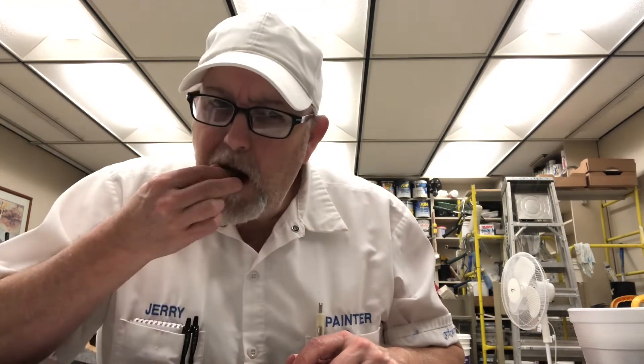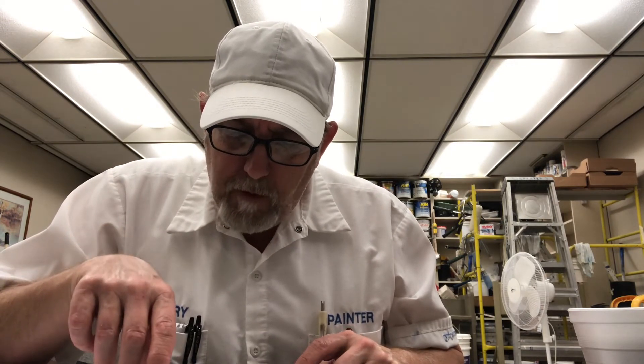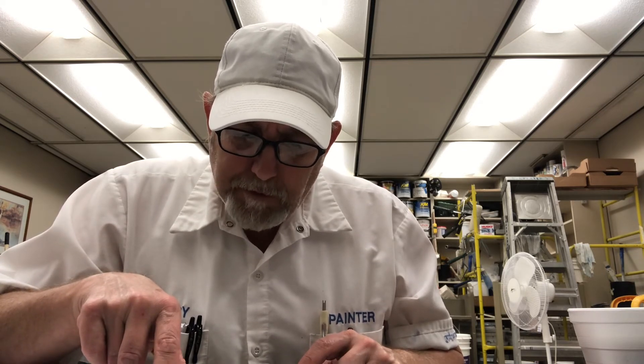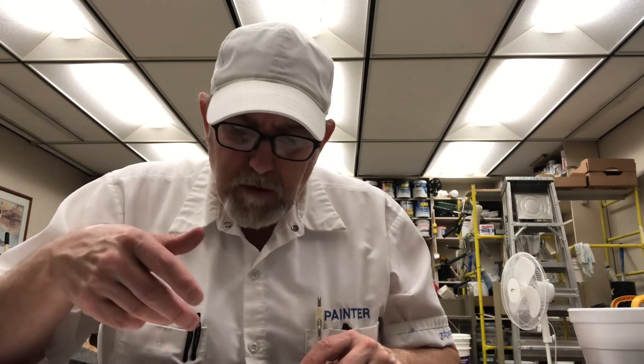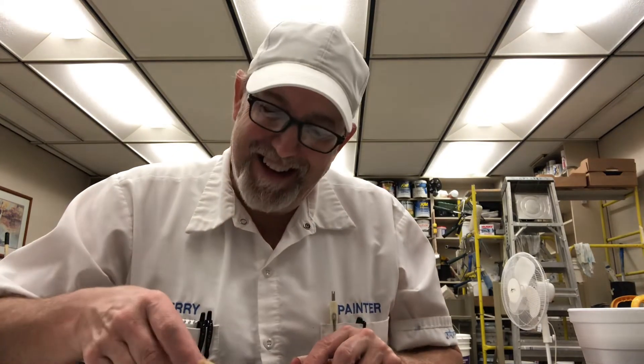Trying to see if I taste anything else in there. There's a little oatiness. It tastes like a combination — kind of a healthy, not-so-healthy cookie. Kind of like what an oatmeal cookie could be, but very good.